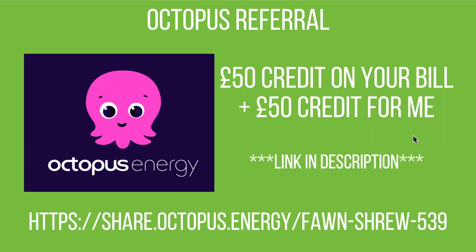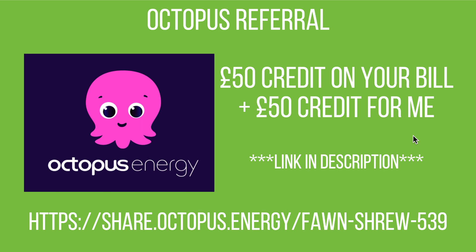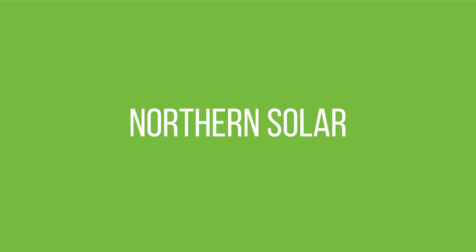One last thing — if anyone's interested in switching to Octopus Energy, please use my referral link in the description. It gets you £50 credit on your bill and £50 credit for me. That's pretty much it — thank you very much for watching. If you've got any questions please drop them in the comments below, and I'll see you next time!